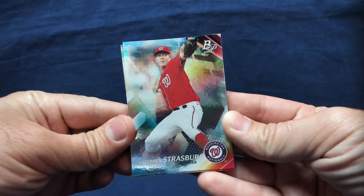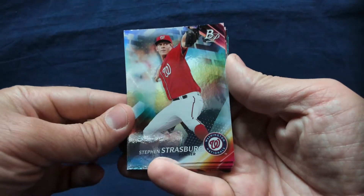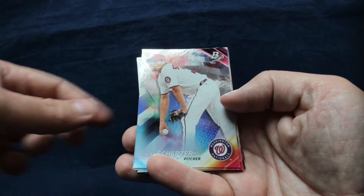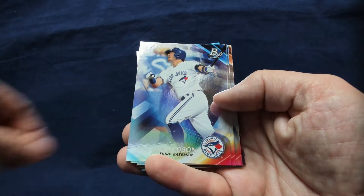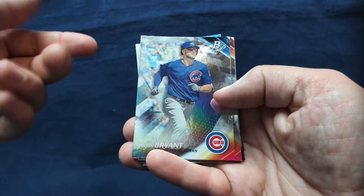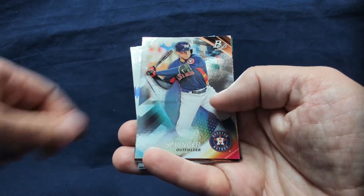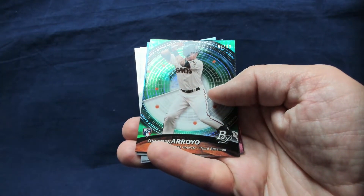They're pretty nice-looking cards, definitely foil — probably tough to grade but worth it. Starting off with Steven Strasberg, definitely a cool-looking card. Another one — Max Scherzer. Got a Josh Donaldson. These were hot when they came out because it had Cody Bellinger — it was the first Cody Bellinger released.